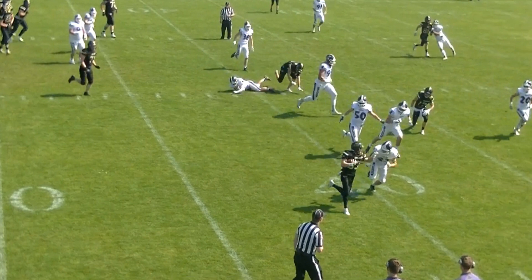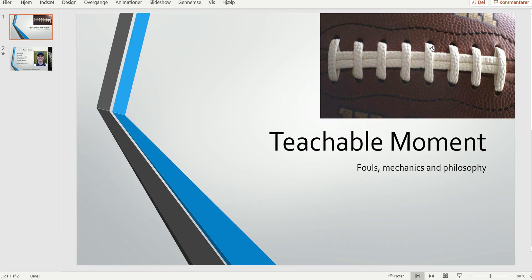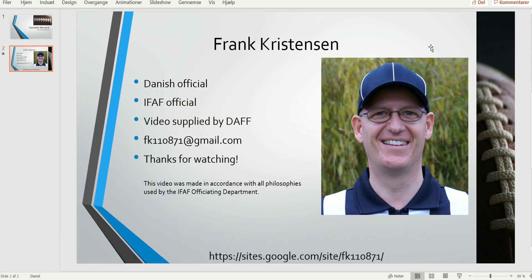Since it's a B player hitting an A player, he should be going after the runner and has no business blocking anybody away from the ball. And that was it for this edition of the Bite Size Training Tape.